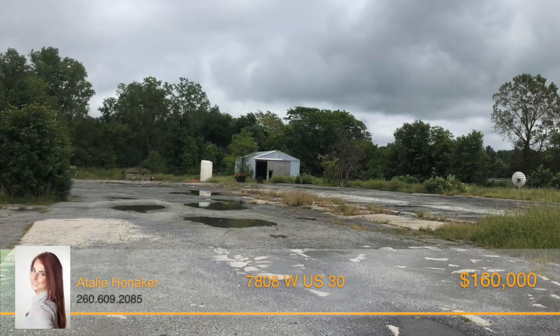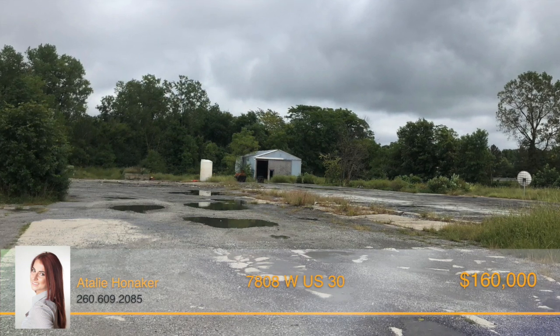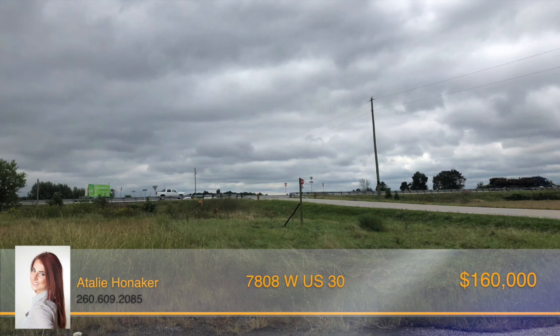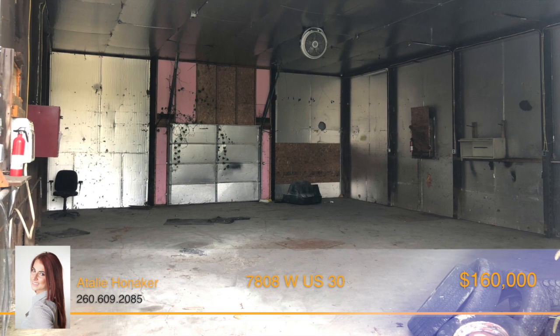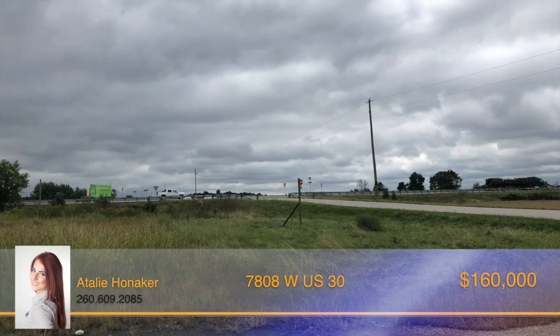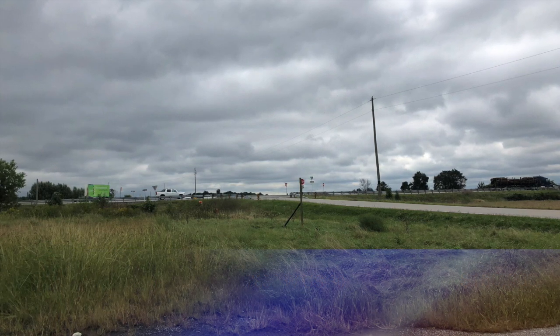Location, location, location means opportunity, opportunity, opportunity. This 10-acre lot is located right off of US 30. The property has a lot of potential to become the perfect piece of real estate for your commercial business. Be sure to call Adalie Honaker today to find out more information on this great commercial potential.